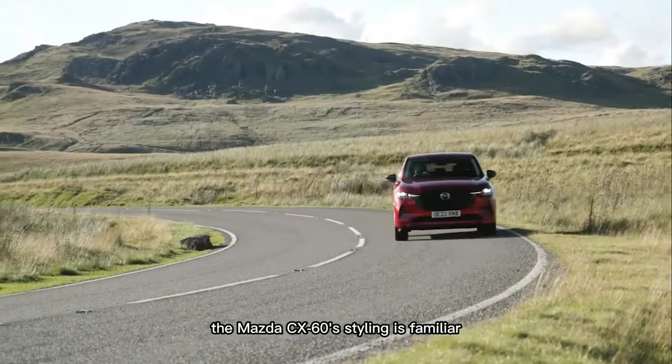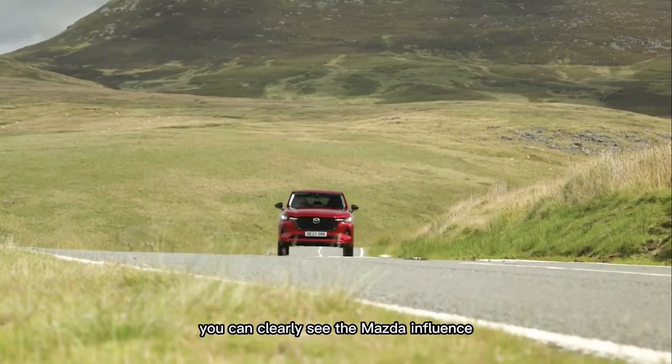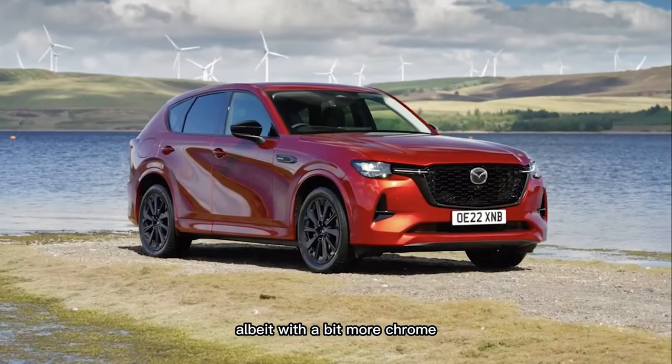The Mazda CX-60's styling is familiar yet different. You can clearly see the Mazda influence, and the front face might remind you of the CX-5, albeit with a bit more chrome.